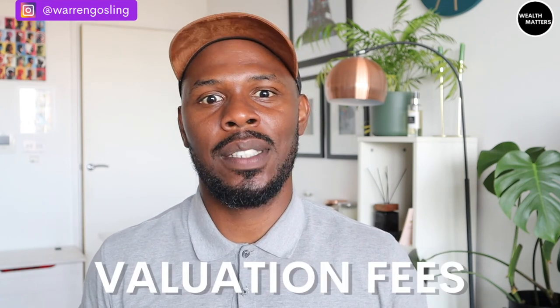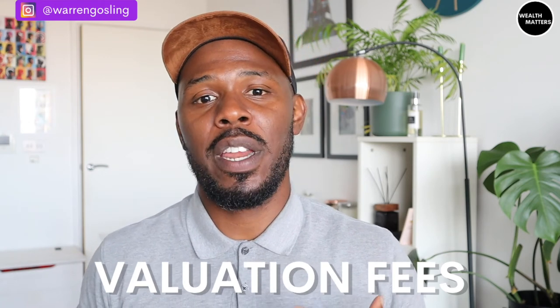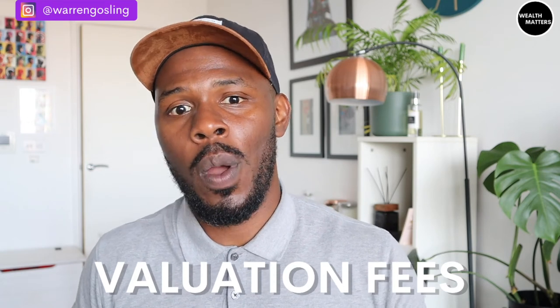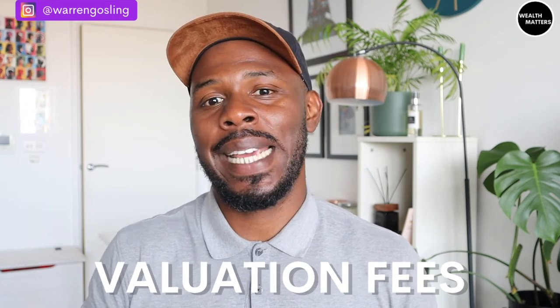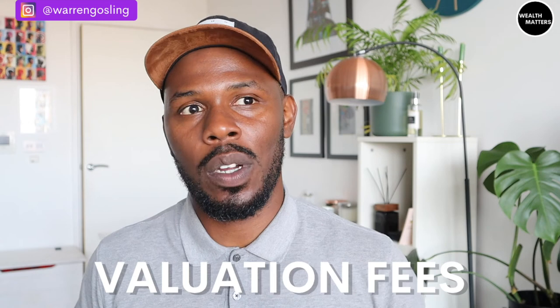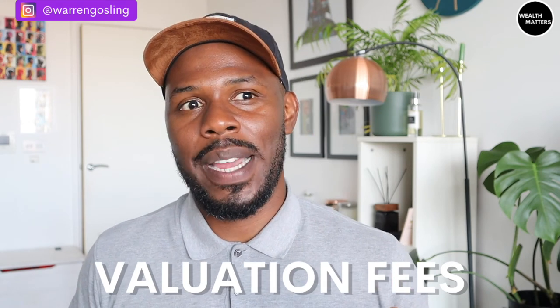Lastly, there are valuation fees. Sometimes the mortgage lender will pay these for you, sometimes they'll make you pay — it depends on the mortgage product. This covers the cost of valuing the property you've agreed to buy, ensuring you're paying the right price and protecting the bank so they only lend what the property is worth. For example, I had an experience in Doncaster where I bid at asking price, but the lender valued it around £10,000 less. They said they wouldn't lend more than their valuation, so I tried to renegotiate with the seller, they wouldn't budge, and I walked away. That's a real example of what can happen when the bank says a property isn't worth what you've agreed to pay.